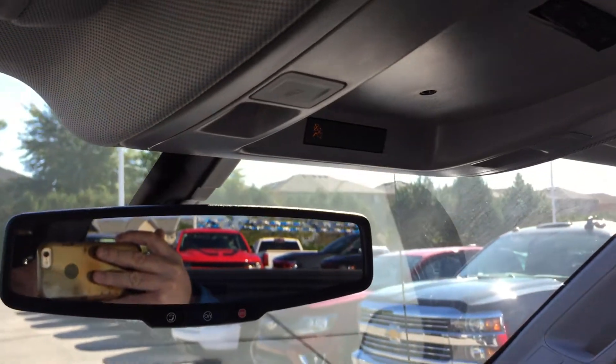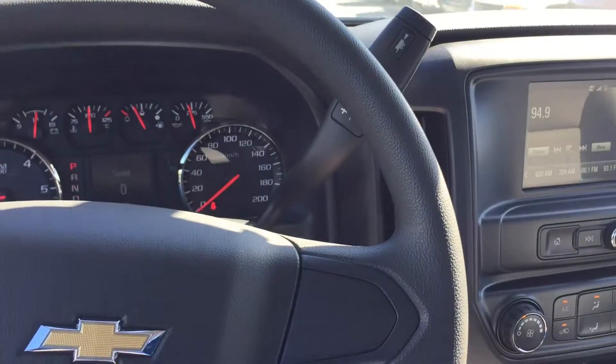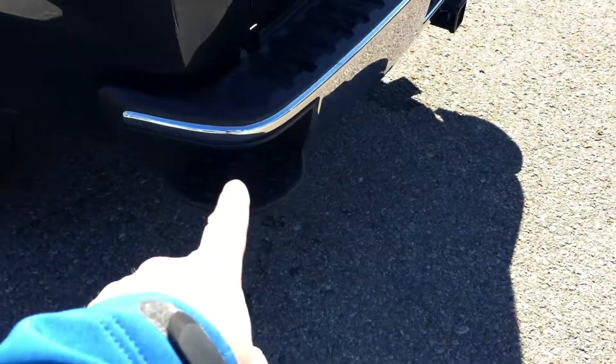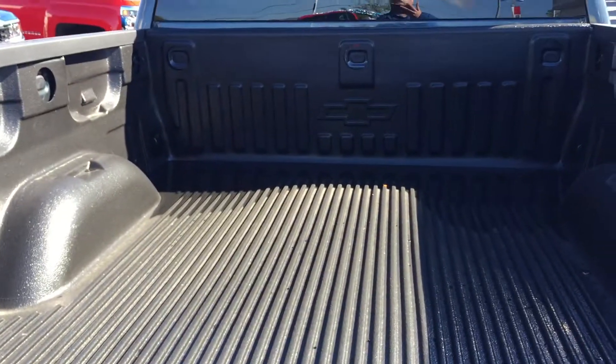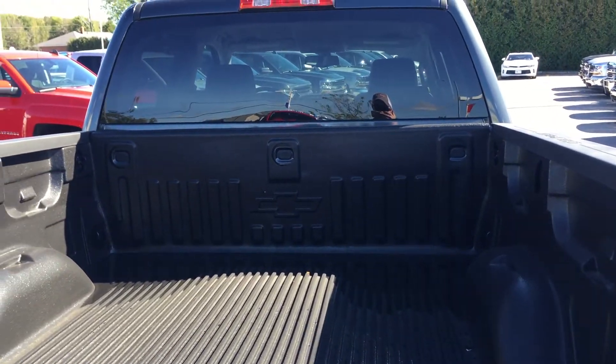Overhead storage for sunglasses, overhead lighting and ambient lighting, and OnStar buttons right on the rear view mirror. Really sharp, polished chrome steel wheels. Corner step on the bumper, your trailering setup, locking tailgate, and a box liner too.